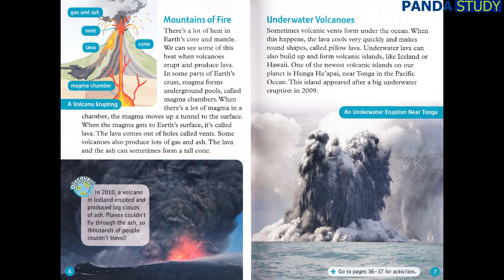Mountains of Fire. There's a lot of heat in Earth's core and mantle. We can see some of this heat when volcanoes erupt and produce lava. In some parts of Earth's crust, magma forms underground pools called magma chambers. When there's a lot of magma in a chamber, the magma moves up a tunnel to the surface. When the magma gets to Earth's surface, it's called lava. The lava comes out of holes called vents. Some volcanoes also produce lots of gas and ash. The lava and the ash can sometimes form a tall cone.